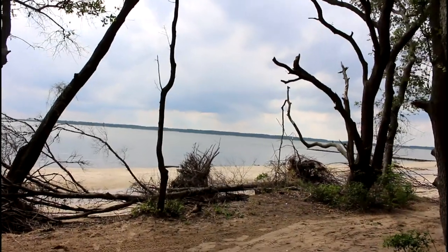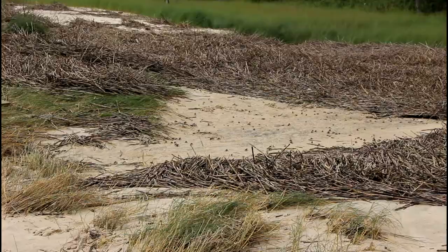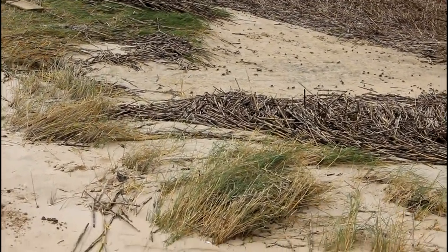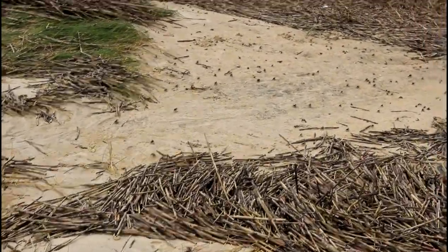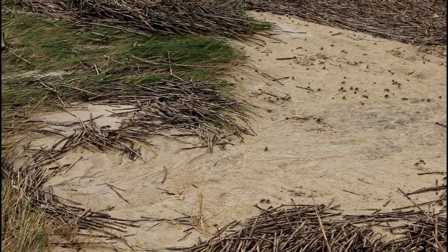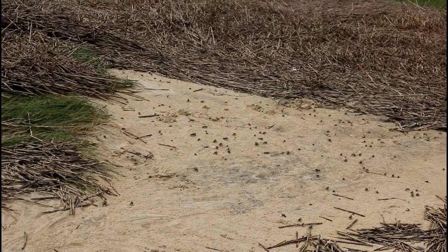If you wanted to come out and just catch some rays, you can do it here. Something really cool about these quiet beaches is you can see a lot of crabs — look at them all go. You can see a lot of wildlife if you stay quiet. Just look at them all. That is so cool.